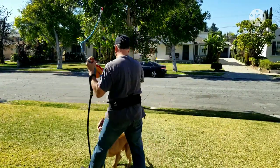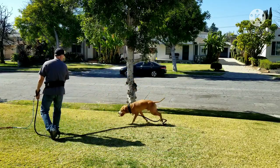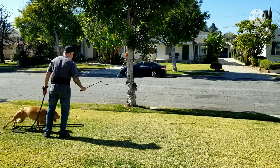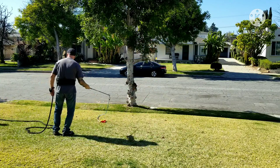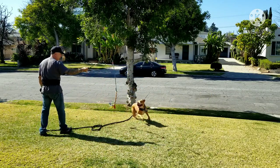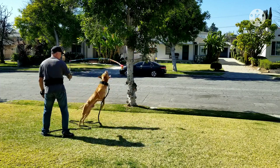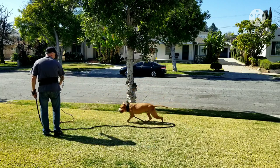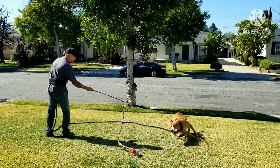Then we finish up with some flirt pole. Zephyr is five and a half years old. On this particular day we did about a mile and a half to warm up, then about 15 to 17 minutes of fetching with the resistance band, and then finished with about 12 to 14 minutes of flirt pole. Just wanted to give you guys an idea of what a basic routine day looks like for him.